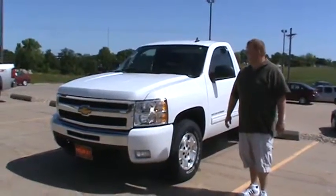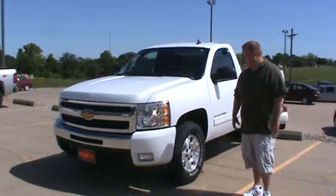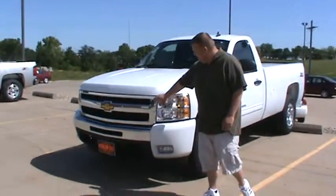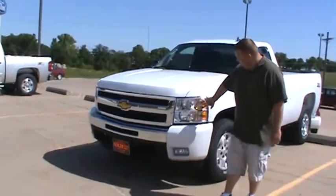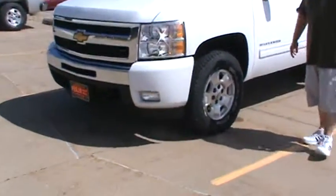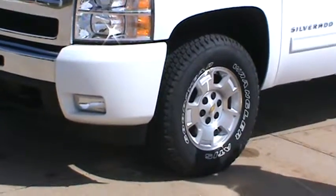Hi there, Tom Drisch over here at Pestler Automotive. Today I want to talk about this new 2010 Chevy Silverado regular cab. As you can see here, it does have the nice chrome grill with wrap-around headlights. It does have your nice 17-inch machined aluminum wheels with an on/off-road tire.